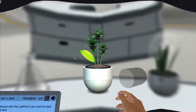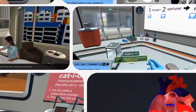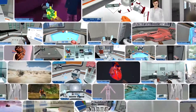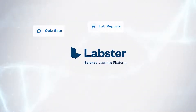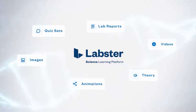Labster provides you with a complete platform for science education. Hundreds of learning simulations and supplemental resources, which you can easily include in your existing curriculum plans or even use existing lesson plans from other educators, such as lab reports, quiz sets, images, animations, theory, videos, and much more.